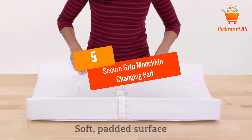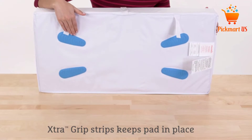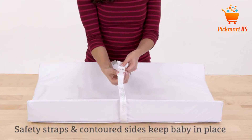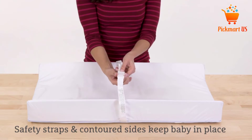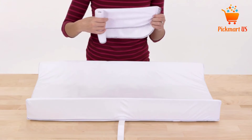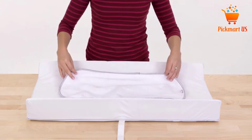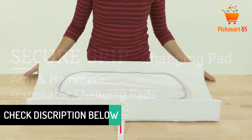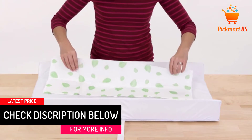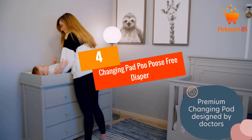At number five: Secure Grip Munchkin Changing Pad. Ensure your child stays safe and comfortable with this special changing pad. It utilizes rubber strips with extra grip so the pad will stay in place when you are changing your child. It also features a safety strap with a buckle to keep your baby still, and the strap allows secure and easy attachment to a dresser or changing table. Another plus is the contoured soft cushion, which is waterproof.